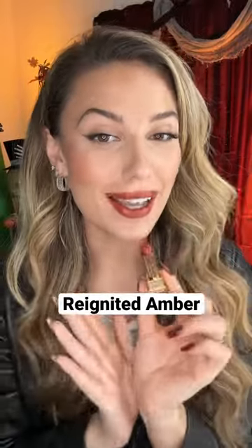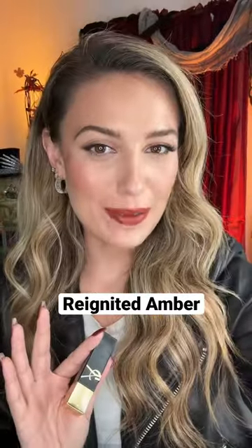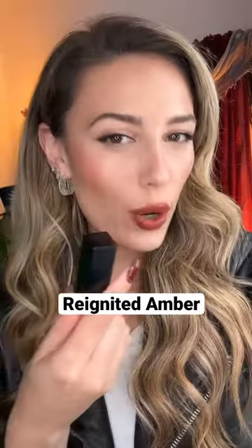This is Reignited Amber, and I also love this. I feel like it is the perfect fall lip — it's a rosewood shade. I don't know why, but it makes me want to get coffee. The warm tones are just so cozy. This one just kind of pops for some reason.